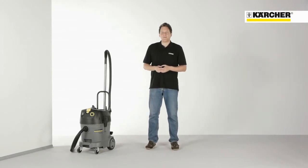Hello, my name is Steffen Baldig. I'm the product manager for professional wet and dry vacuum cleaners. Today I would like to present you our top class vacuum cleaners, the TAKT range.